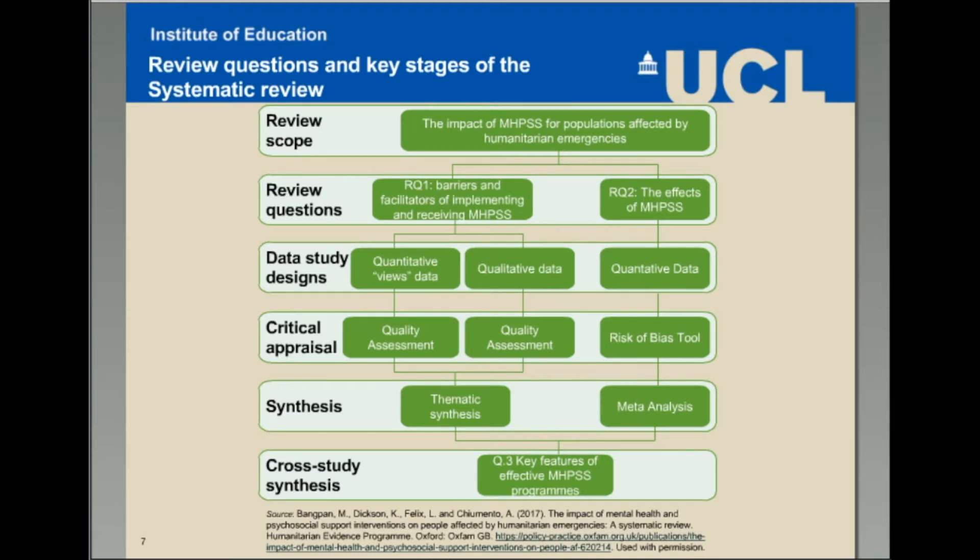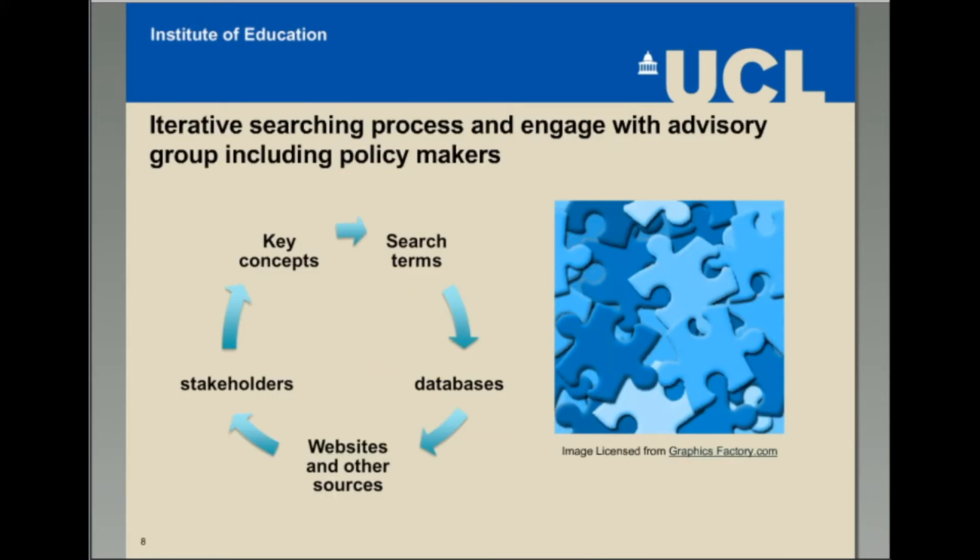To address the second research question of effectiveness of the program, we statistically combined the findings from randomized controlled trials. Finally, we brought the findings from the meta-analysis and the qualitative synthesis together with the aim to identify key features of effective MHPSS interventions.